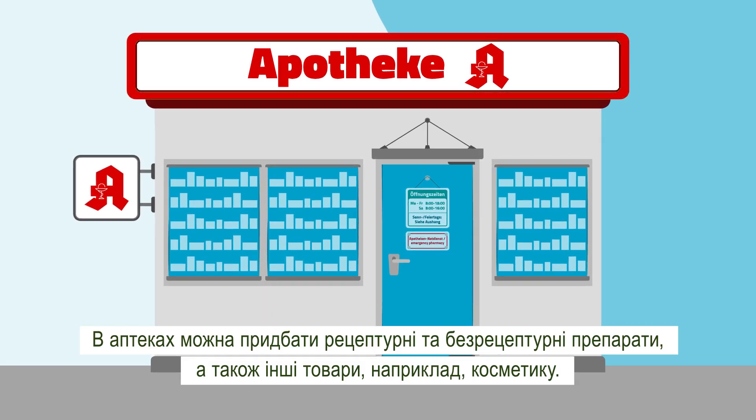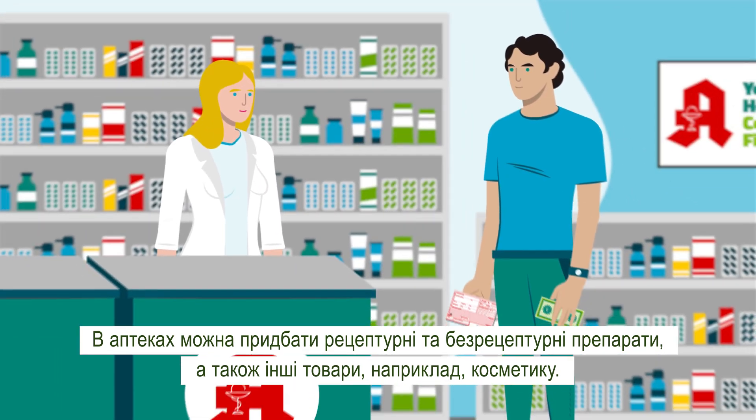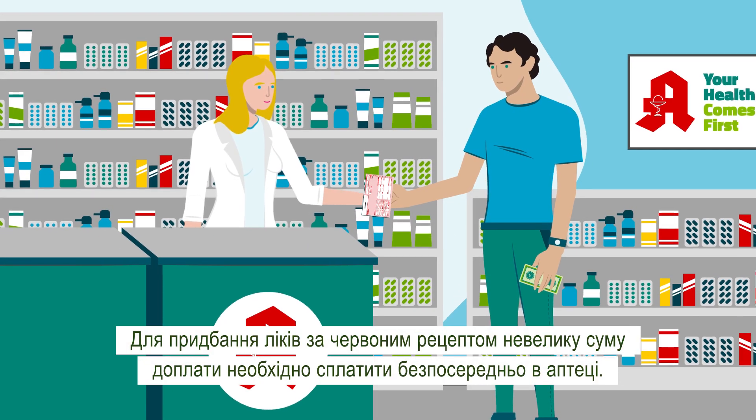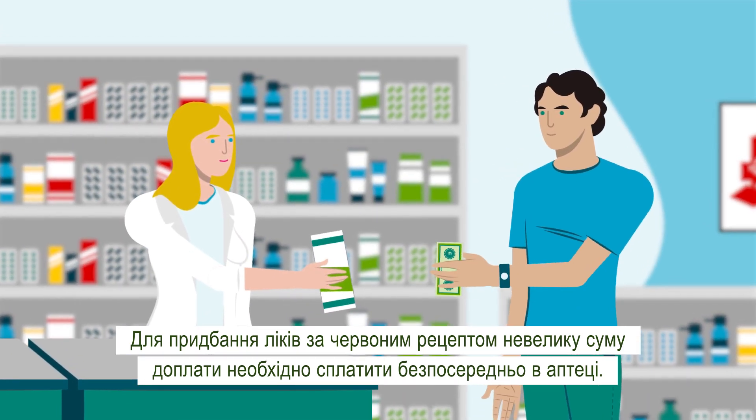There, you get prescription-only medicines as well as over-the-counter medication and other products like cosmetics. With a pink prescription, you need to make the small co-payment directly to the pharmacy when you receive the medication.